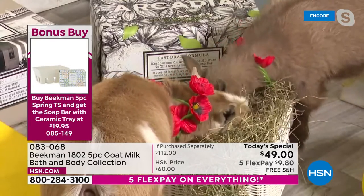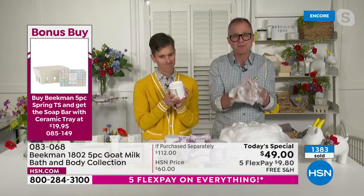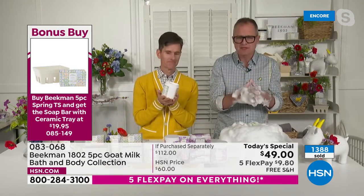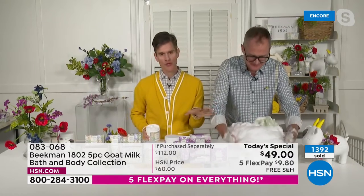Beekman neighbors who love the lilac, really hear this: we usually release it in May or June — only one time a year. We've moved it up just for this today's special. We will not be back with the lilac after this. This is the only time to get the lilac.